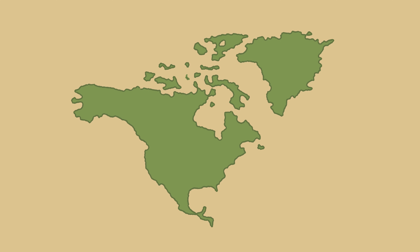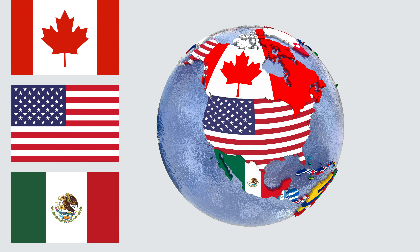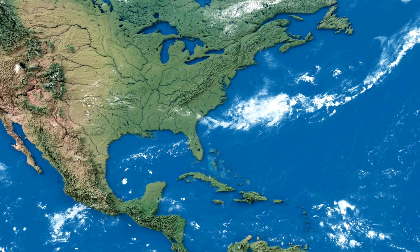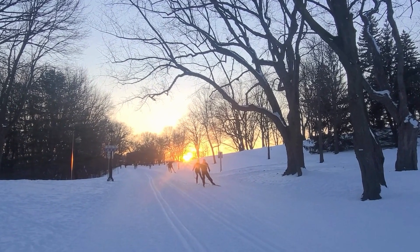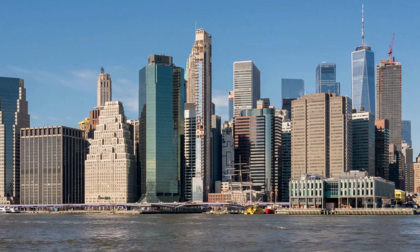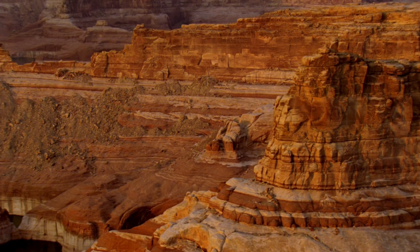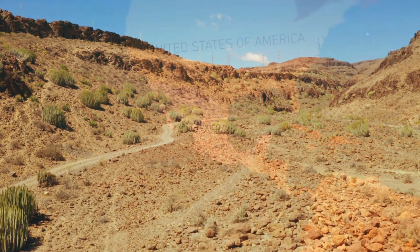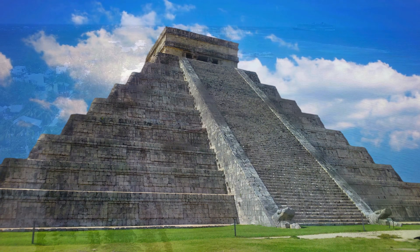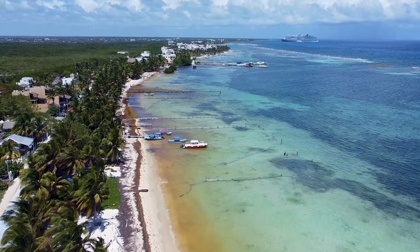North America is an exciting continent with so many different places to explore. It's made up of three large countries — Canada, the United States, and Mexico — along with smaller countries in the Caribbean and Central America. In the north, Canada is famous for its snowy winters, beautiful forests, and wildlife like bears and moose. The United States has everything from bustling cities like New York and Los Angeles to wide-open spaces like the Grand Canyon. Further south, Mexico has deserts, tropical beaches, and ancient ruins from the Maya and Aztec civilizations. Central America and the Caribbean islands offer tropical rainforests, crystal-clear waters, and vibrant cultures.